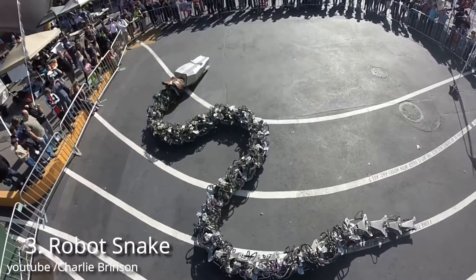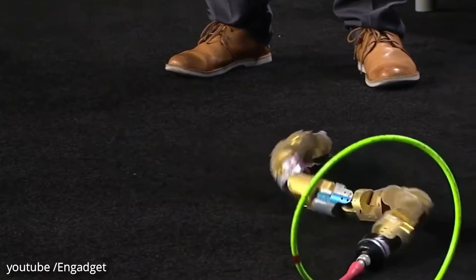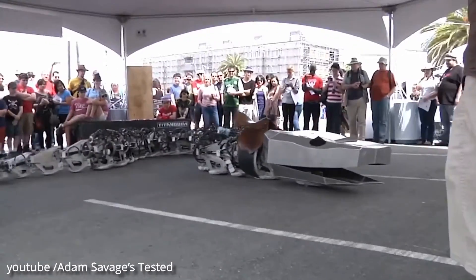Number 3: Robot Snake. A robot snake has been developed by scientists in the race to advance the abilities of search and rescue machines. It is hoped that the robots may someday help explore inaccessible terrain, such as rubble after an earthquake.